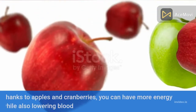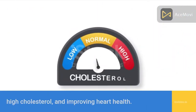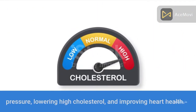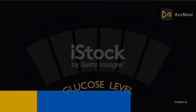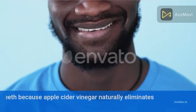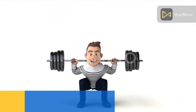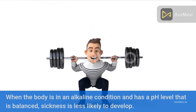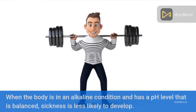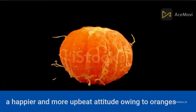Due to toxin removal, skin becomes cleaner and immunity is increased. Cranberries contain lots of antioxidants. Thanks to apples and cranberries, you can have more energy while also lowering blood pressure, reducing high cholesterol, and improving heart health. It can also aid in controlling insulin levels. Apple cider vinegar naturally eliminates stains, contributing to whiter teeth. When the body maintains an alkaline, pH-balanced condition, sickness is less likely to develop.